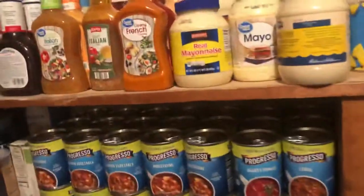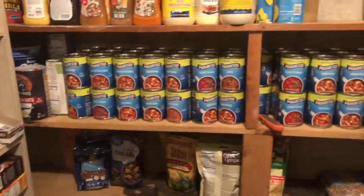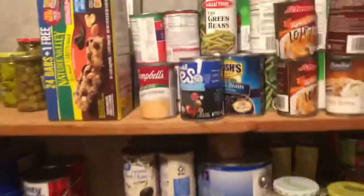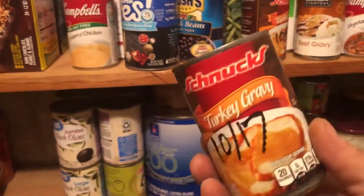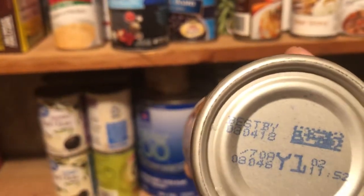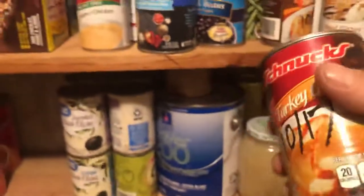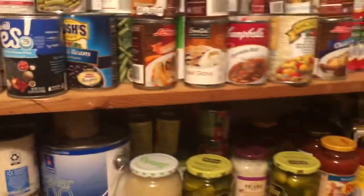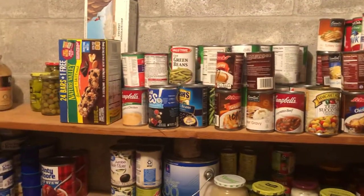Looking at the dates — this is food that goes back to 2017 some of it. I had to go through it thinking this is probably gonna be no good. Best Buy date: August 4th, 2018. I know that some expiration dates carry a little longer depending on what it is for food items.